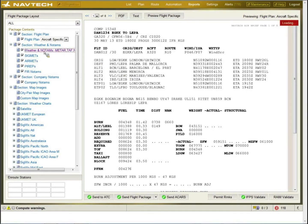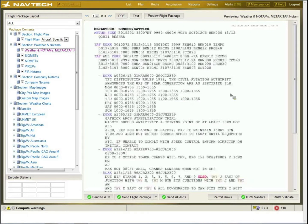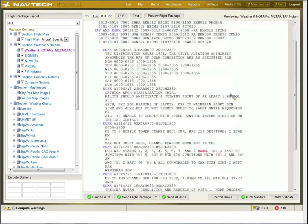With the weather and NOTAMs, we also have colour coding that can be used if required.